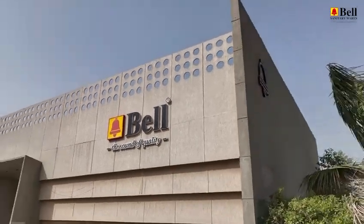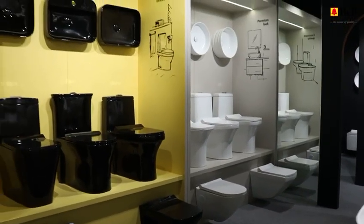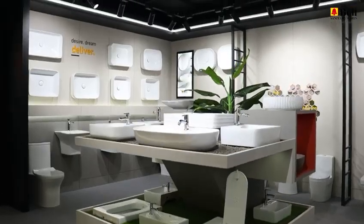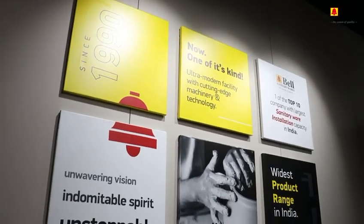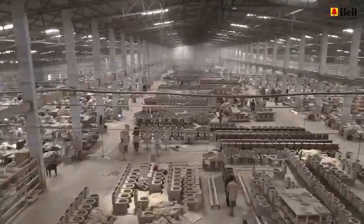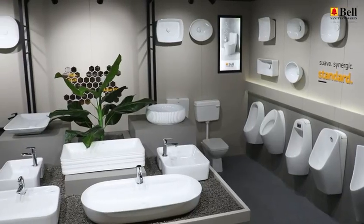Welcome to Bell Bath World, where innovation and precision converge to create exceptional sanitary products. In this journey, we'll take you through the heart of our manufacturing process, showcasing the meticulous craftsmanship that goes into each and every product.